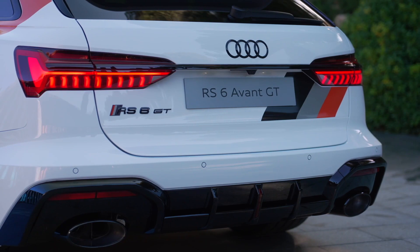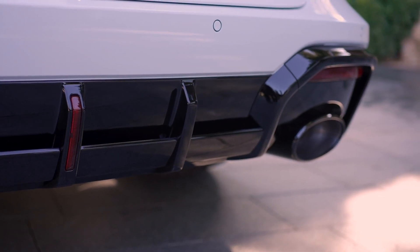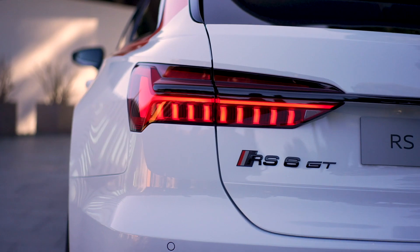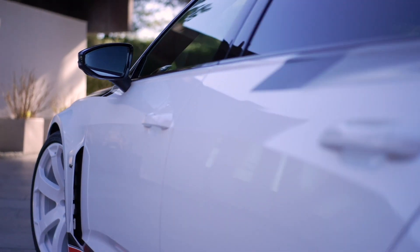The twin-turbocharged eight-cylinder engine in a V layout has an output of 463 kilowatts and delivers 850 newton-meters of torque from 2,300 to 4,500 revolutions per minute.